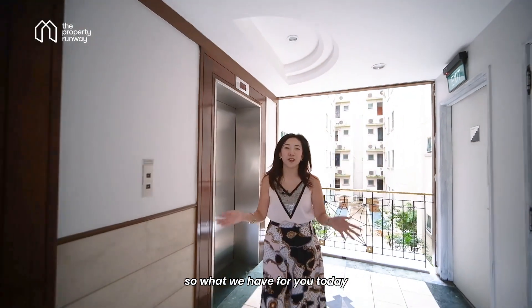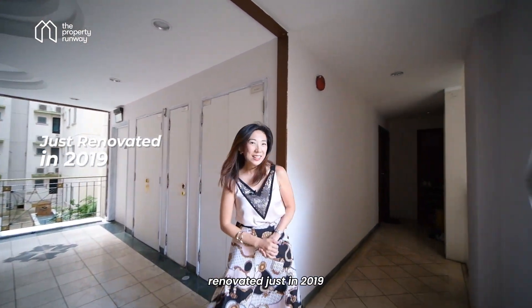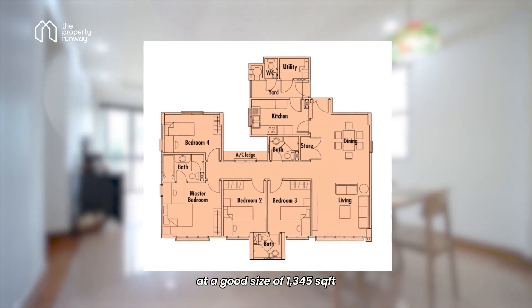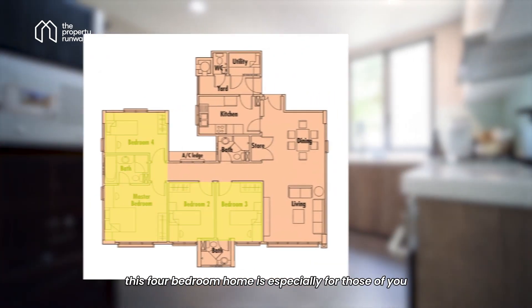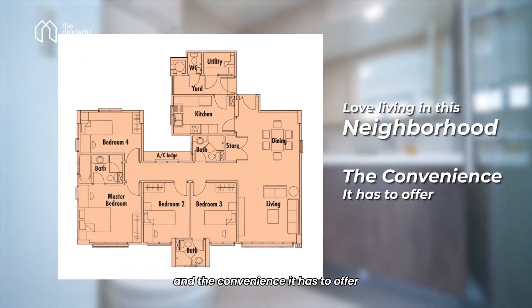What we have for you today is a rarely available 4-bedroom unit renovated just in 2019. At a good size of 1,345 square feet, this 4-bedroom home is especially for those of you who love living in this neighbourhood and the convenience it has to offer.